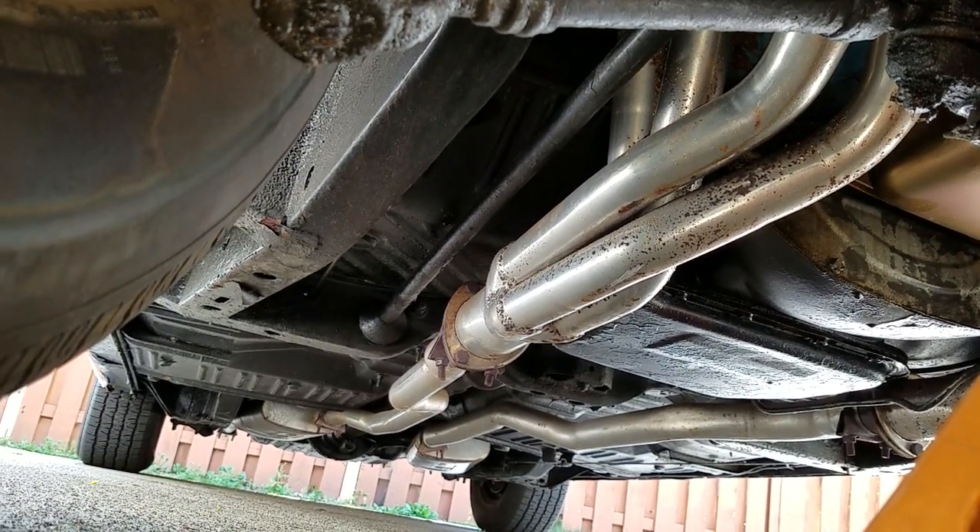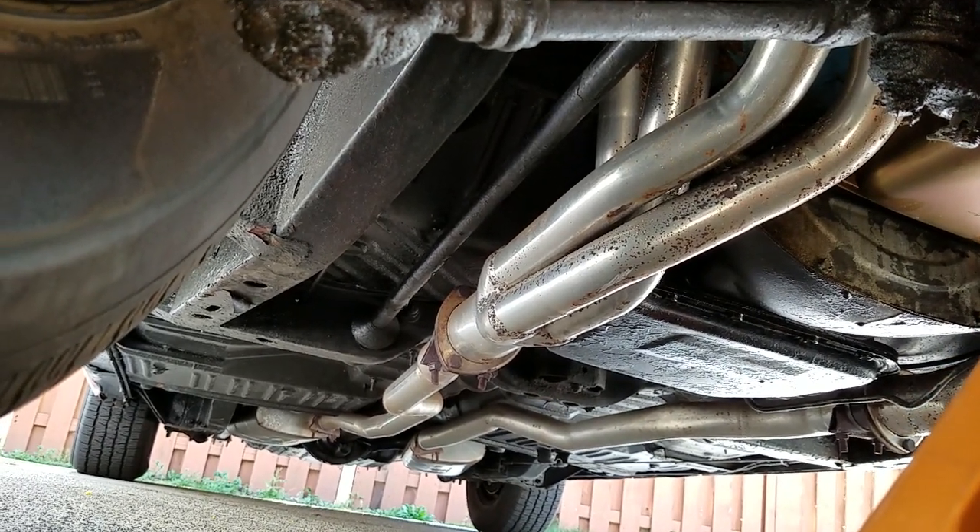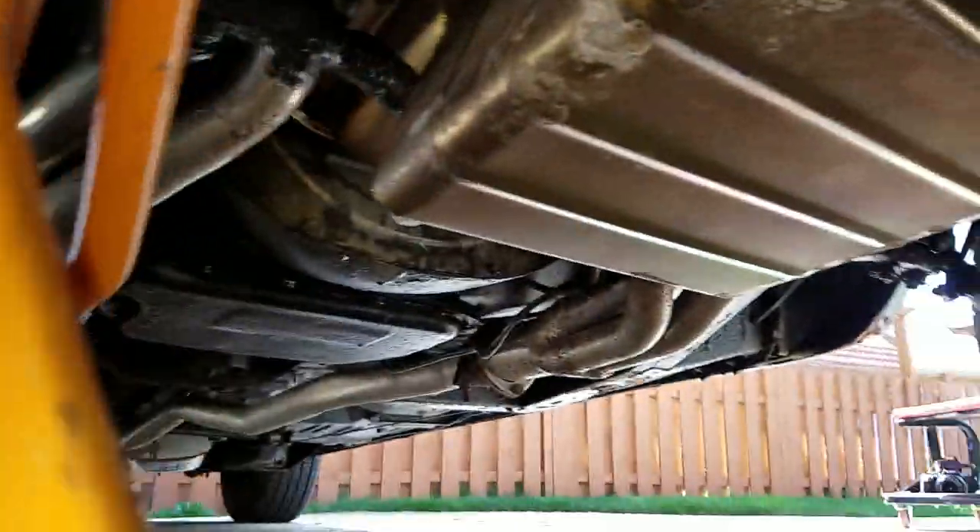Late '68 cars are technically not stamped in the same area as '69s are. So we'll move back through the underbody of the car and address the numbers later.